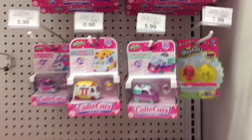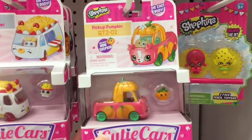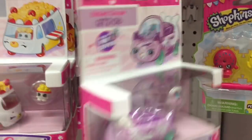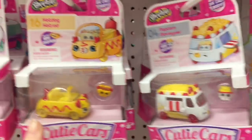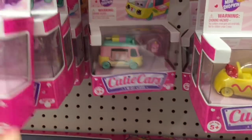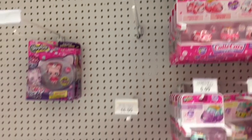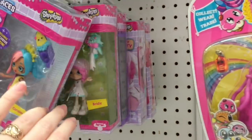Down the Shopkins aisle they actually have a bunch of new Cutie Cars, which is pretty cool. Oh my goodness, they have a pumpkin car! I really need to open them to find the checklist. I love the pumpkin car. They also have this cookie car, the old hot dog one — wow, I had never found that one — and the popsicle from the new series. That's awesome. And over here they have some of the newer Happy Places.